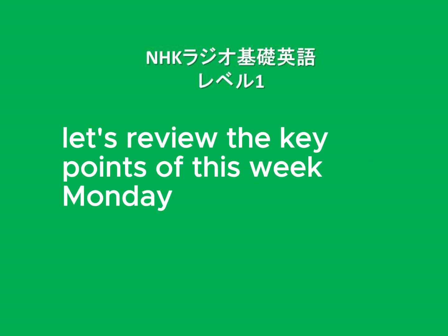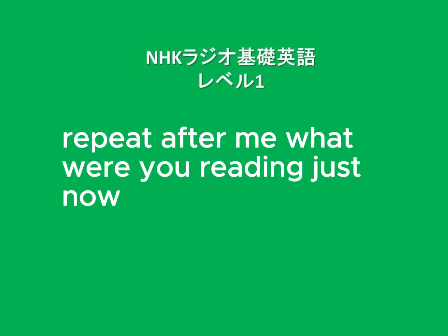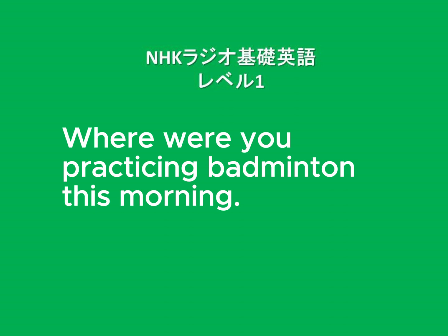Key points of the week. Let's review the key points. Monday: The key sentence is 'What were you reading just now?' When asking a question with a question word like 'what,' place the question word at the beginning, followed by the normal question form. Repeat after me: What were you reading just now? Now translate: 'Where were you practicing badminton this morning?' Answer: Where were you practicing badminton this morning?